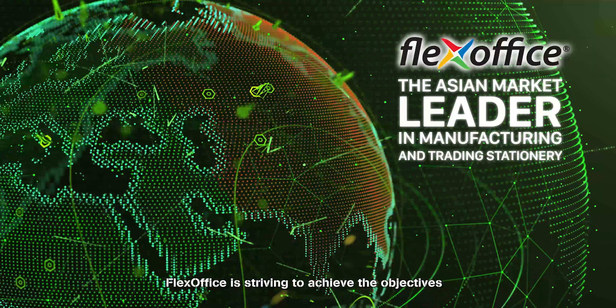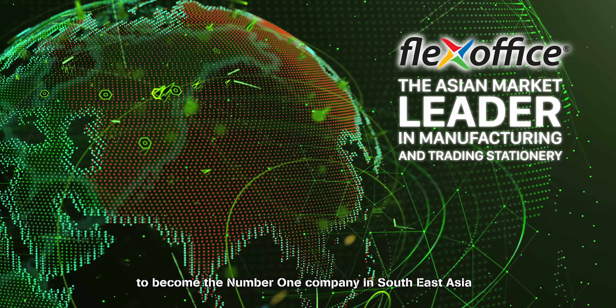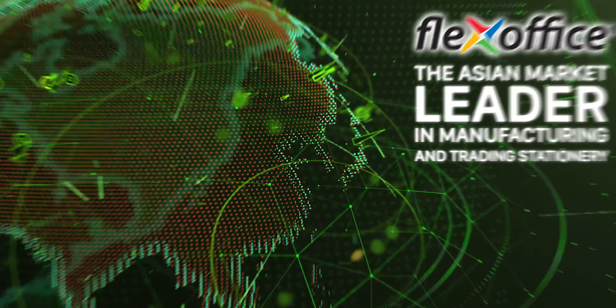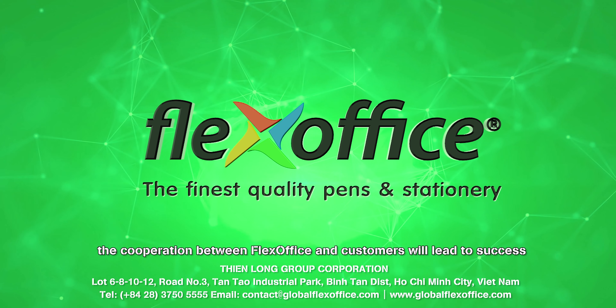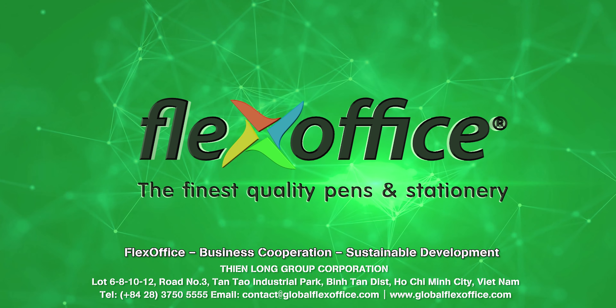FlexOffice is striving to achieve the objective of becoming the number one company in Southeast Asia and a leading Asian market player in manufacturing and trading stationery. As strong as a carbon-carbon bond, the cooperation between FlexOffice and customers will lead to success. FlexOffice — Business Cooperation. Sustainable Development.